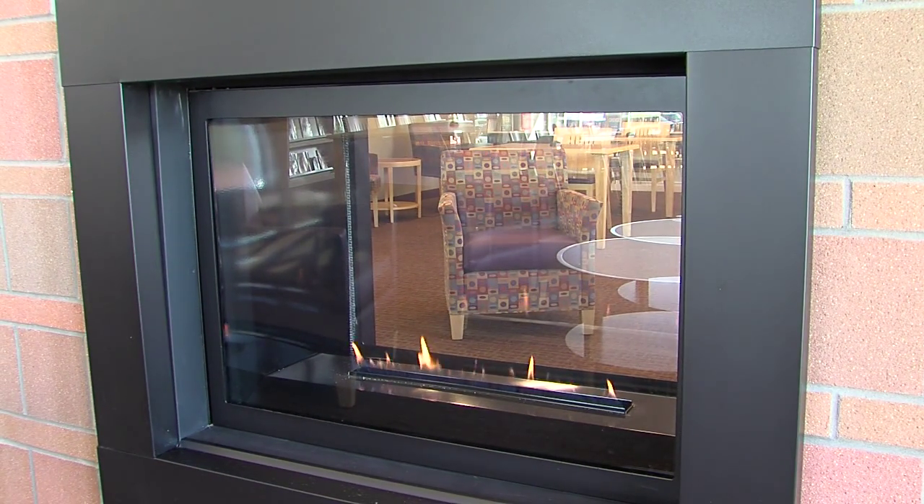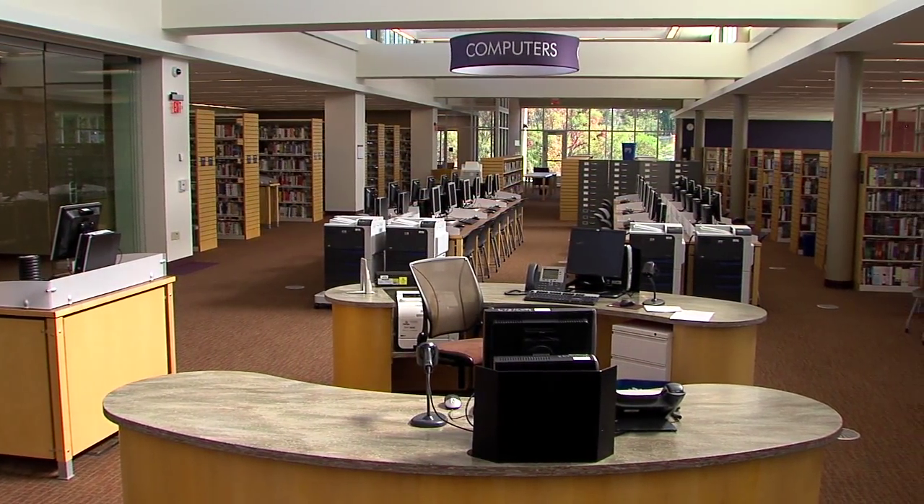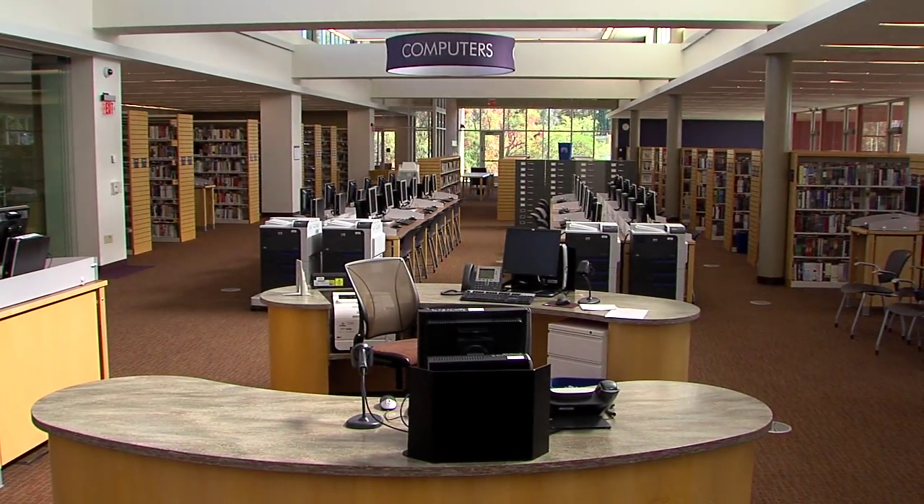Where do they come up with all these ideas? We hold focus groups, we do community dialogue sessions, so what we build and what we design is really reflective of what that specific community wants. And this community wants a clean, bright, open place to socialize and learn.